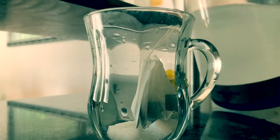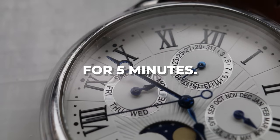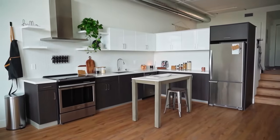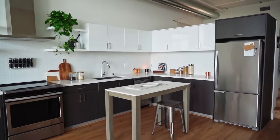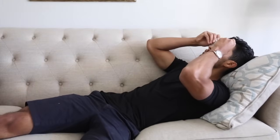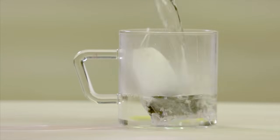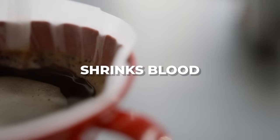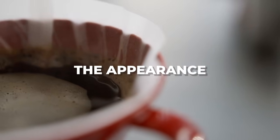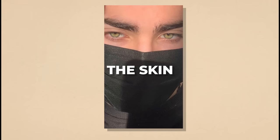Teabags: steep two teabags, preferably green or black tea, in hot water for five minutes. Remove the teabags and let them cool in the refrigerator for about 20 minutes. Lie down, close your eyes, and place a cold teabag on each eyelid. Leave it on for 10 to 15 minutes, then remove and rinse your eyes. Teabags contain caffeine and antioxidants — caffeine shrinks blood vessels, reducing the appearance of dark circles, while antioxidants help reduce inflammation and lighten the skin.